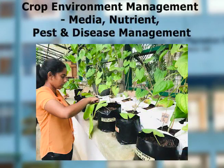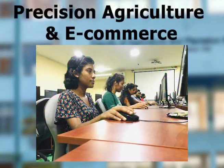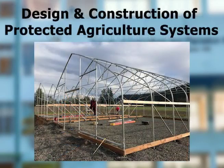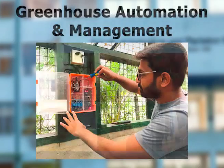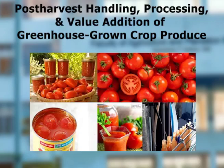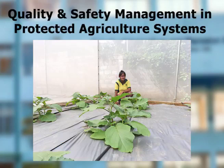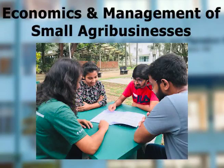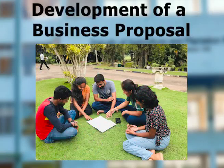The curriculum also covers media, nutrient, pest and disease management, precision agriculture and e-commerce, design and construction of protected agriculture systems, greenhouse automation and management, post-harvest handling, processing and value addition of greenhouse-grown crop produce, quality and safety management in protected agriculture systems, economics and management of small agribusinesses, and development of a business proposal.